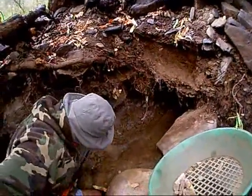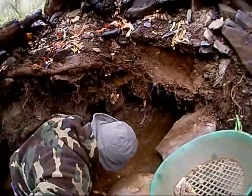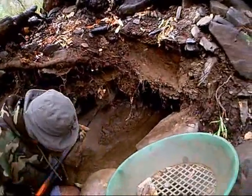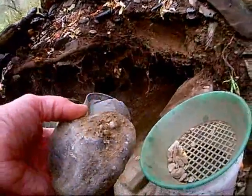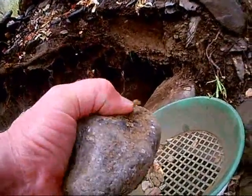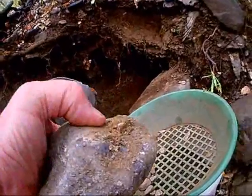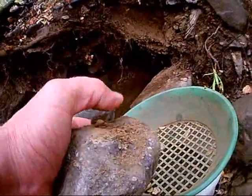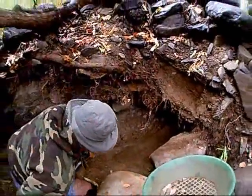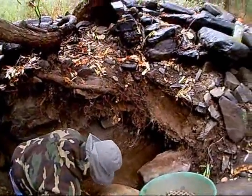Alright, my partner is digging away there. You can see these rocks and they're packed in there very tight. The stuff we're getting is just packed tight under these rocks here and you have to pound it off. This is good stuff here — see how tight that gravel is?